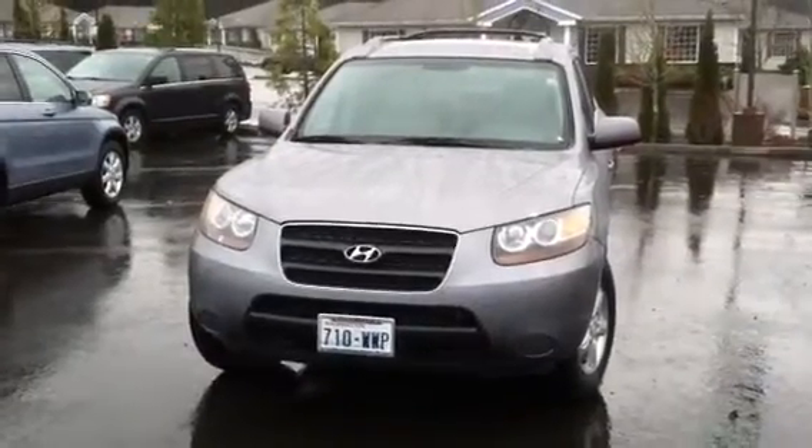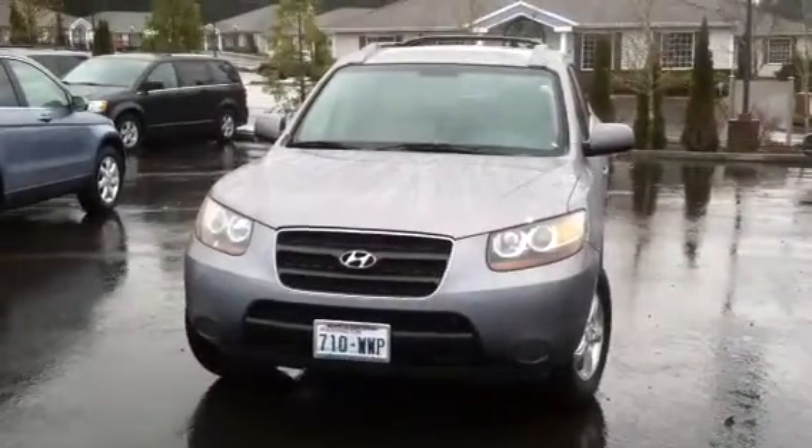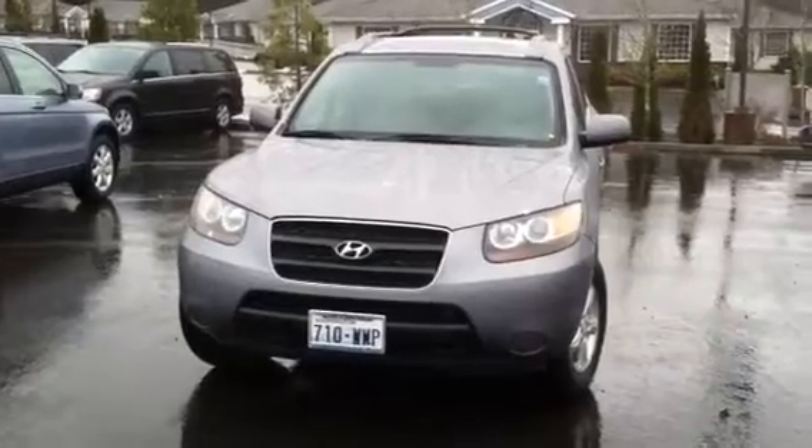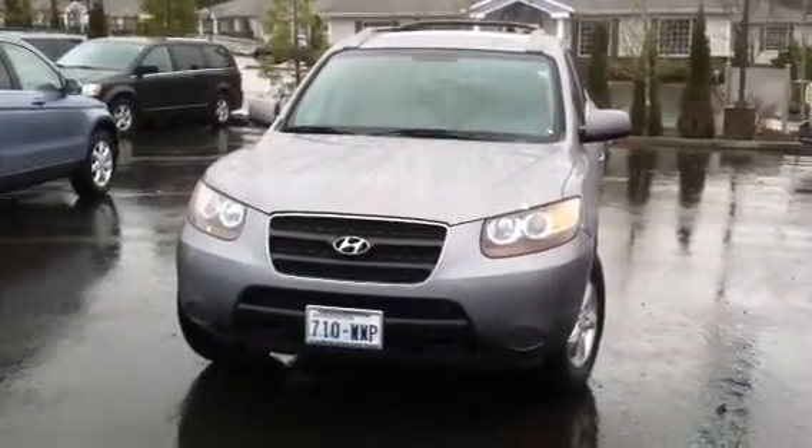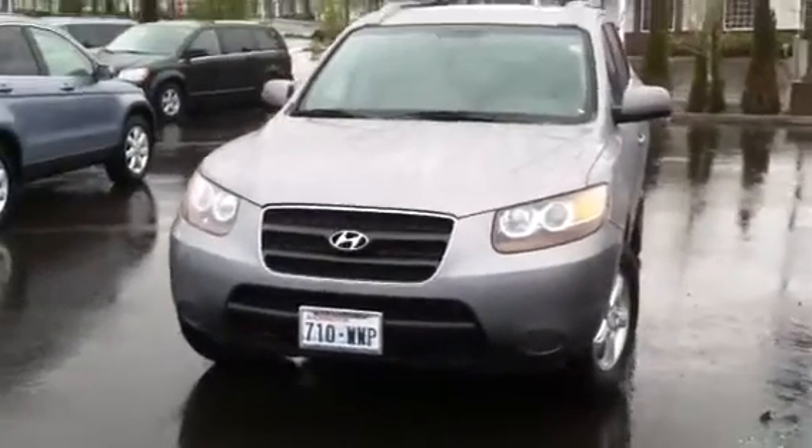Hi there, Don Bauer here, Capital City Honda in Olympia. This is the 2007 Santa Fe GLS, 56,000 miles on it. It does have a sunroof, very nicely equipped.